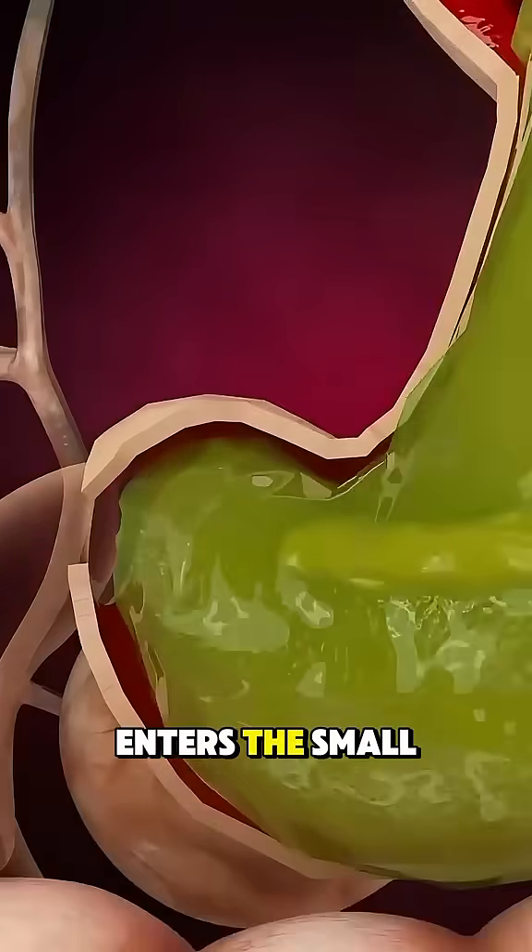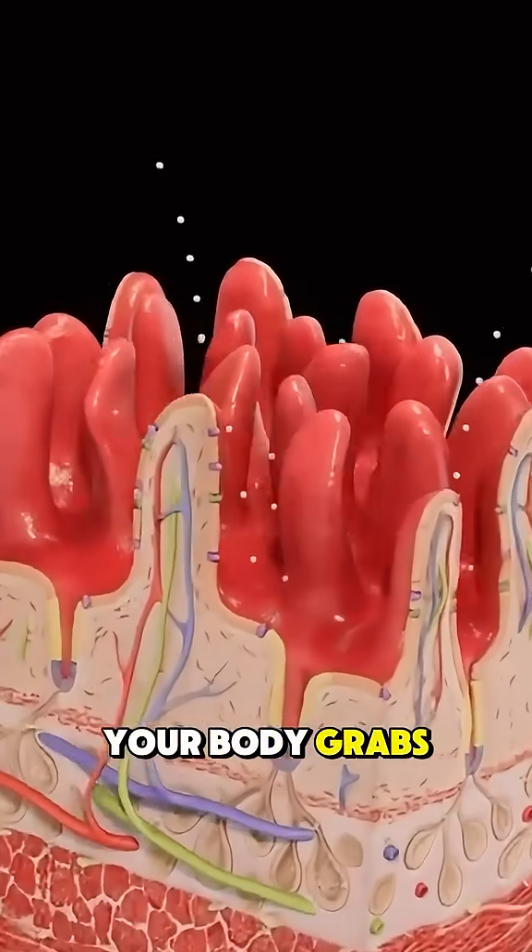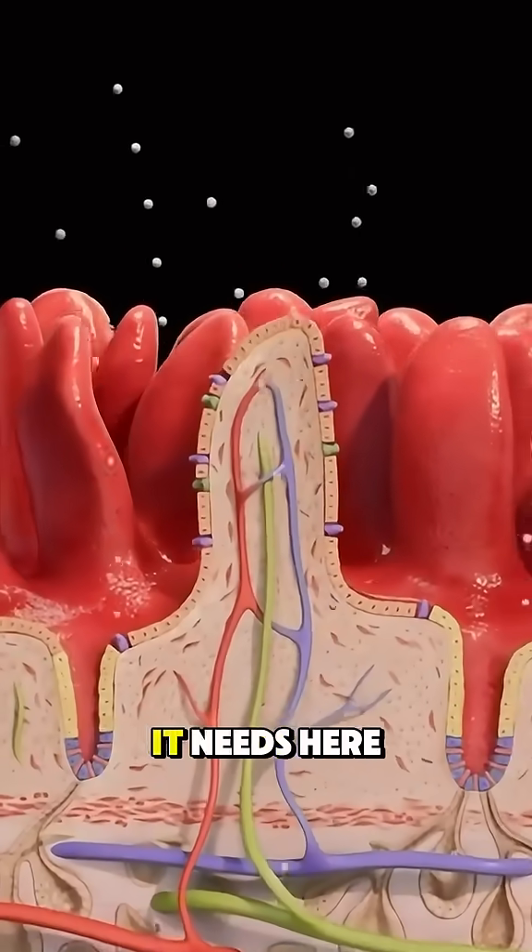This mixture then enters the small intestine, where most of the digestion and nutrient absorption happens. Your body grabs all the vitamins, minerals, and energy it needs here.